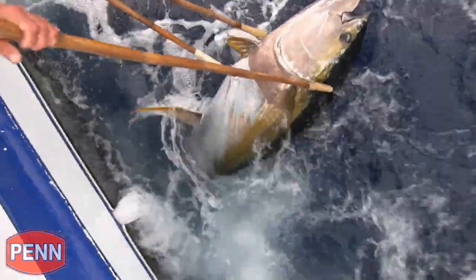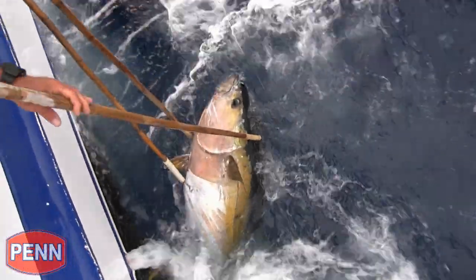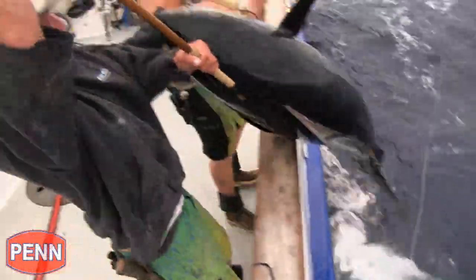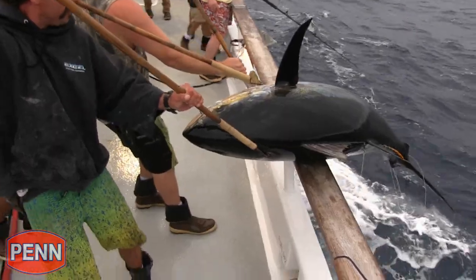Party boat tuna fishing has gained popularity in the northeast over the last few years, and few have the experience that Captain John Napo has for working the rail. Party boat fishing is very different from a private boat — a private boat is maneuverable, whereas the party boat is either anchored or drifting, and you're basically working around the other individuals on the deck.